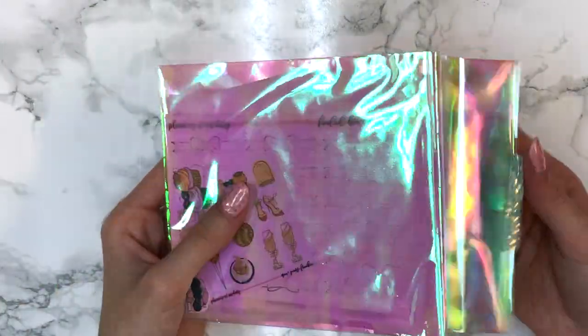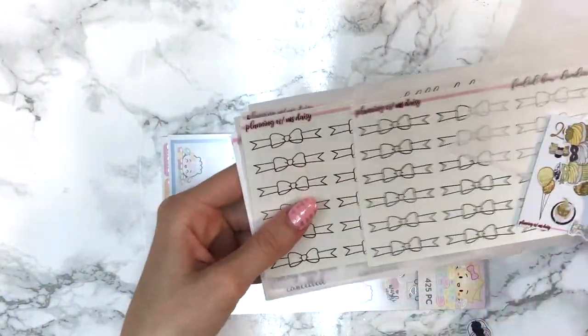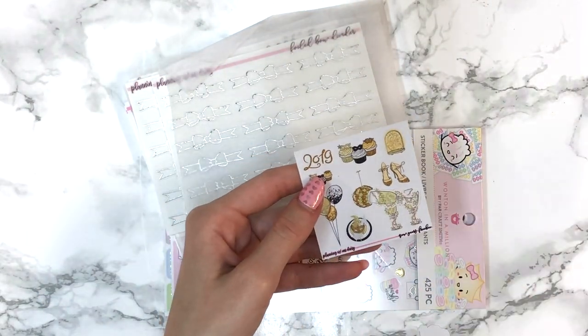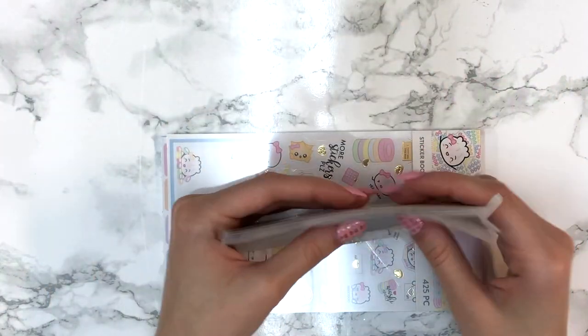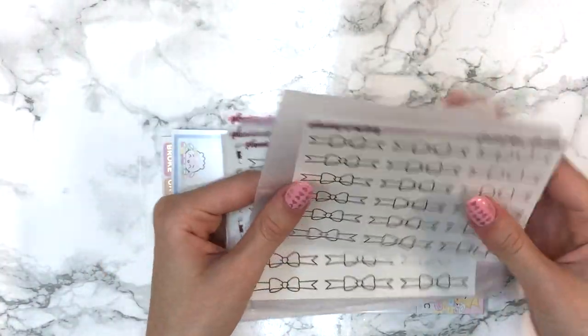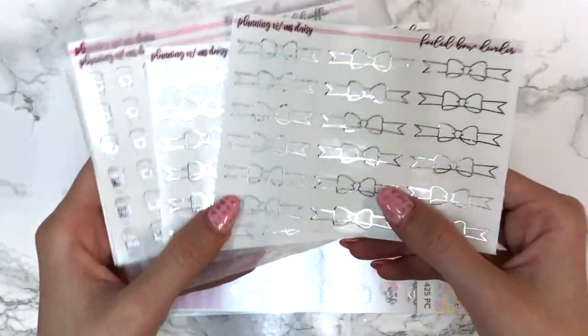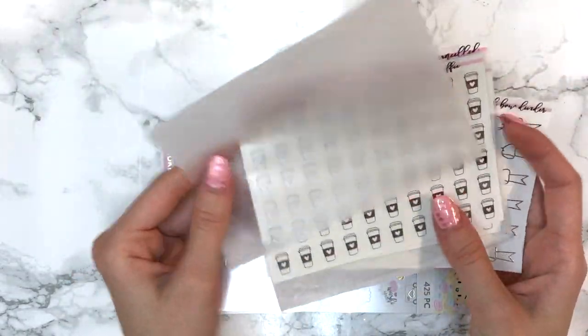This was an order from a shop called Planning with Miss Daisy — Mirella kept it in the holographic bag. She sent me a bunch of die cuts and a freebie. The main items are foiled bow dividers in silver — she sent me two sheets of those, which are really really pretty. I'd never ordered from her before so I'm excited to try them out.